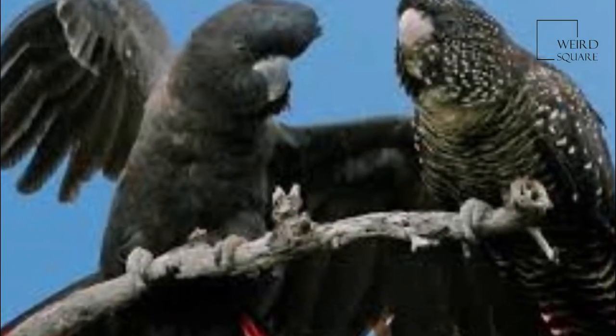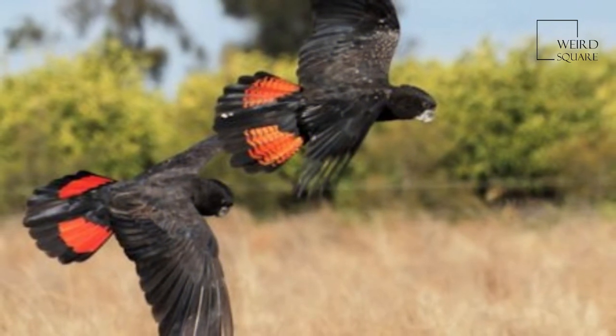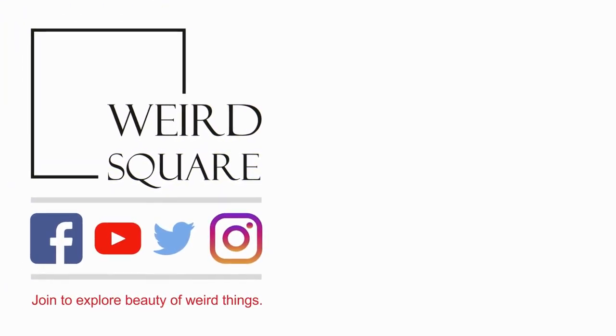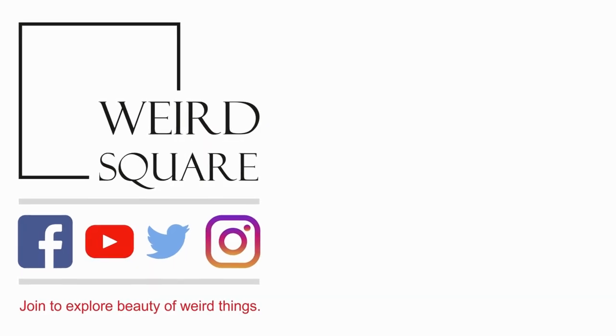The red-tailed black cockatoo also has the distinction of being the first bird from eastern Australia illustrated by a European, as a female specimen was presumably collected at Endeavour River in North Queensland in 1770.